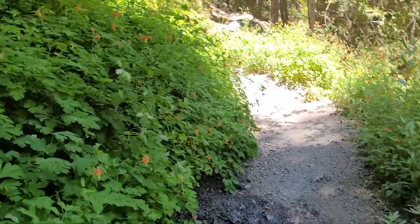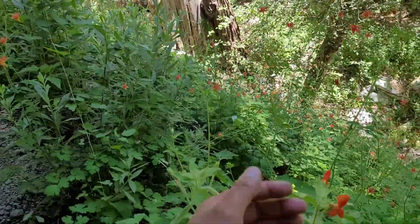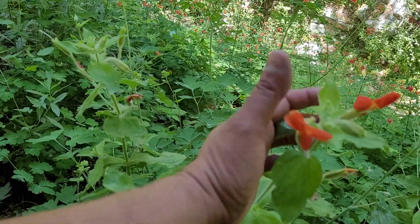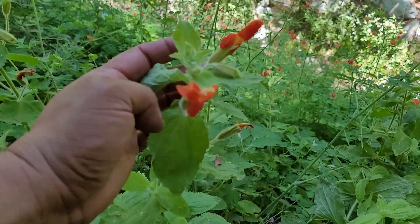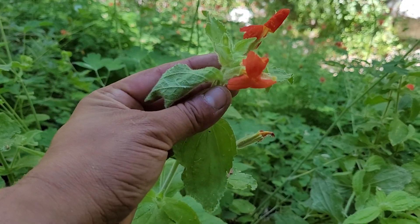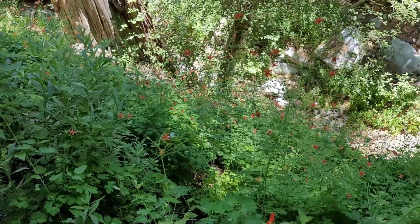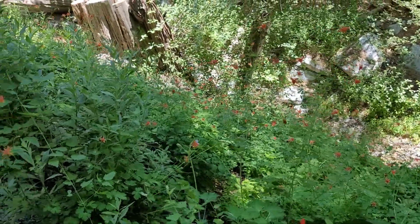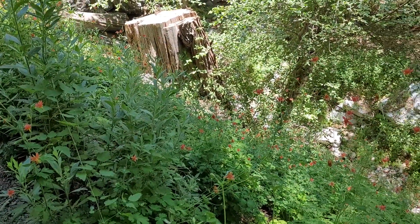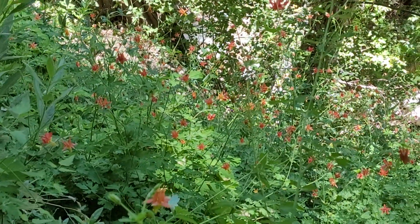Also blooming right next to me is this monkey flower — let me show it to you, then I'm gonna be quiet and let you look at the beautiful flowers. Here's that beautiful cardinal monkey flower right here. These plants would be easy to grow in a garden in a moist spot in partial shade — maybe you have a drippy faucet or just a little area that you don't mind giving a little extra water. So again, columbine — this one is Aquilegia formosa.